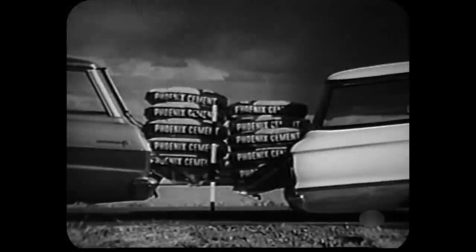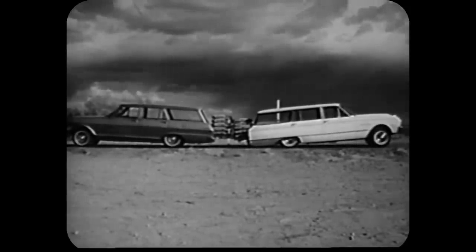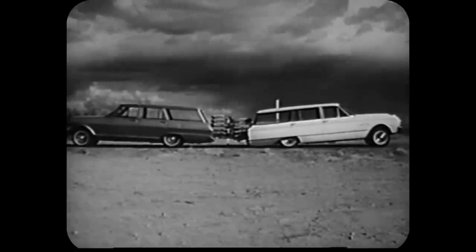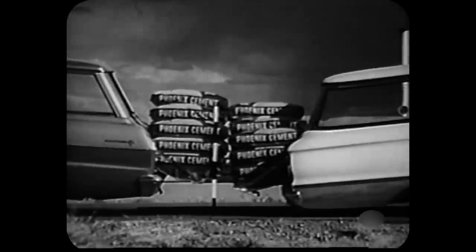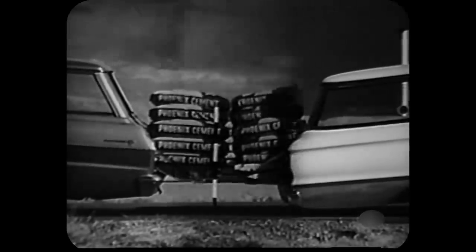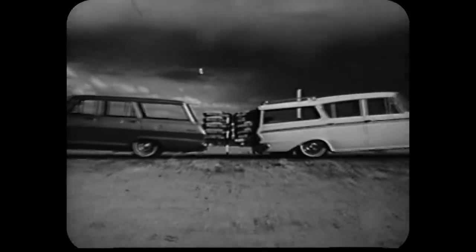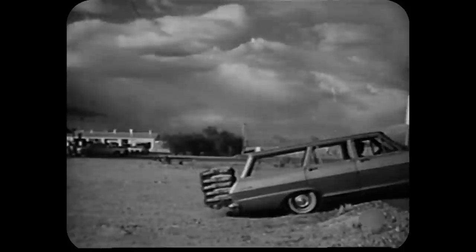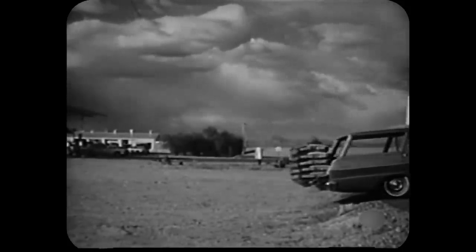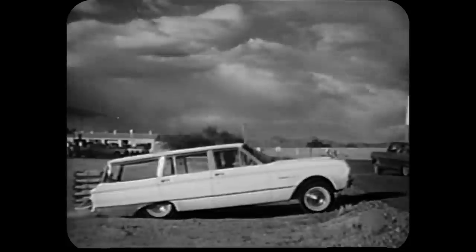And speaking of load carrying, here's a real test of the monoplate rear springs in the Chevy II on the left. 1,128 pounds of cement on the tailgate and the tail is still well off the ground. While the Falcon on the right, with the same weight, is almost dragging its tailpipe. Rambler isn't much better — its low-slung gas tank is almost on the ground. Here we've added 282 pounds, 1,410 pounds in all, but with those sturdy monoplate springs, it's still up and over for the Chevy II. With the same load, Falcon quickly runs aground.